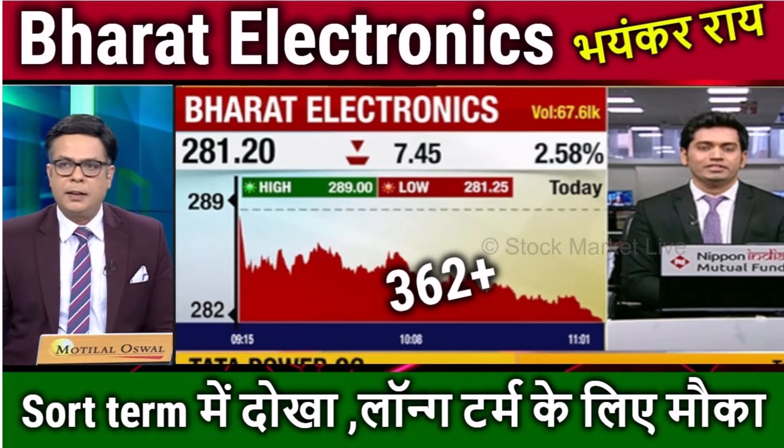If you look at the bottom, we are getting buying. 260 and 265 is a base. So in the near term, there is no major traction in this stock. But once 295 is crossed, you can expect a good move.